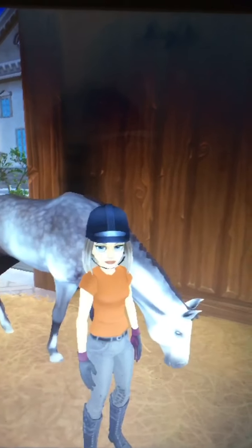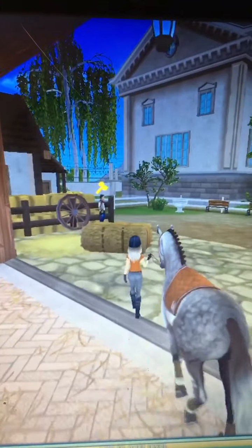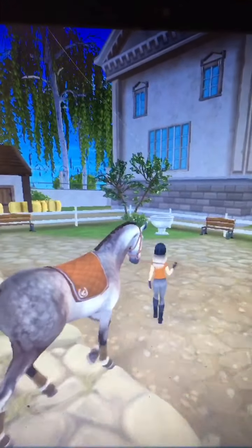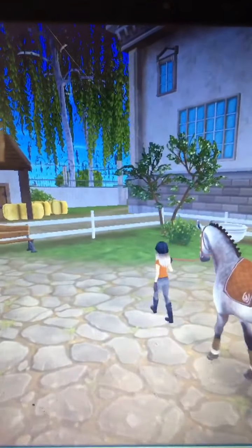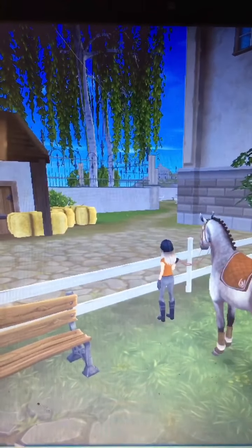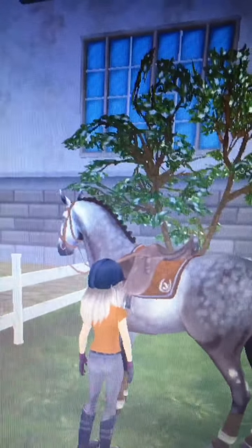I'm not going to film the tacking up part, so I have him all tacked up besides his saddle. I'm going to lead him out and tack him up there. Storm usually is very spooky — he is quite young, only six — but he's actually being really good today, which is nice because I do not want to fall off while I'm jumping. I'm just getting his saddle on and checking the girth, because that's something you should always do.